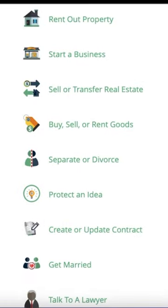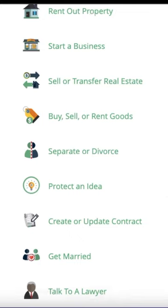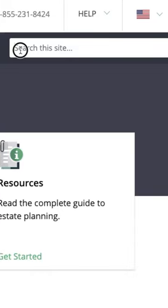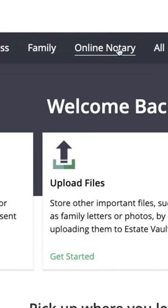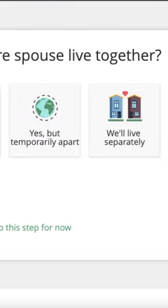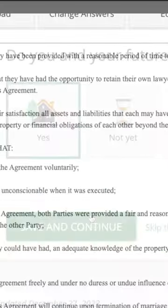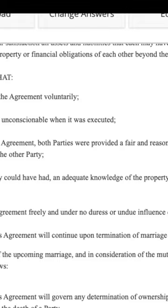Law Depot also unlocks articles and guides for essential topics like planning your estate and starting a small business. You can use the search bar to find specific forms or use the drop-down menus to browse categories. Once you've found the form you're looking for, Law Depot will guide you through a short questionnaire where all you have to do is fill in the blanks, and you can preview the completed document before you download or print it.